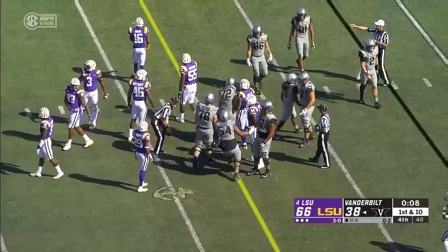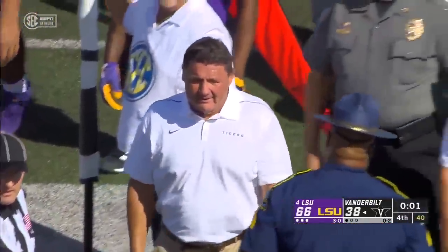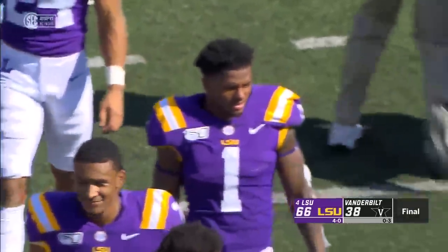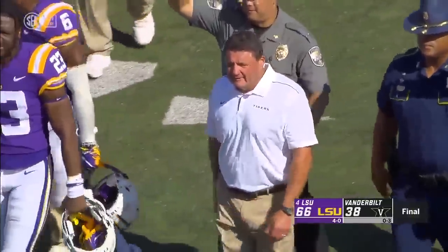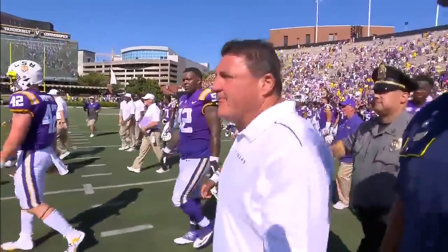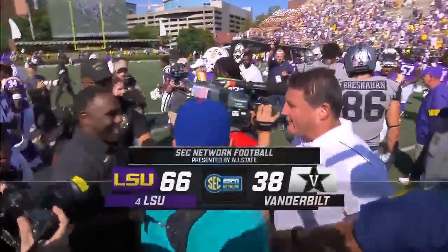Back to the drawing board for this Vanderbilt defense — they allowed 599 total yards today, having allowed more than 500 yards in each of their first three games this season. LSU's record-setting offense continues to impress. The Tigers scored a school-record 28 points in the first quarter on the way to 66 this afternoon. Coach O and his squad will get back to Baton Rouge early, knowing they are one of college football's elite.